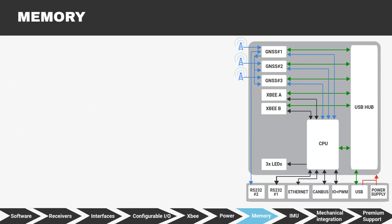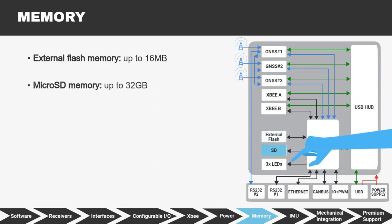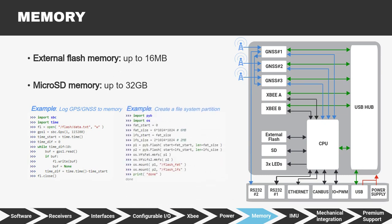The SBC has two different memories: external flash memory up to 16MB and microSD memory up to 32GB capacity. You can use it to log data and store parameters. You can access the memory by connecting the USB port to your PC and use it as a commercial flash drive. The SBC API includes examples to build robust fail-safe file systems.